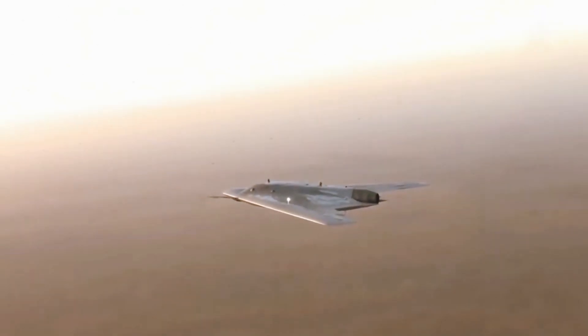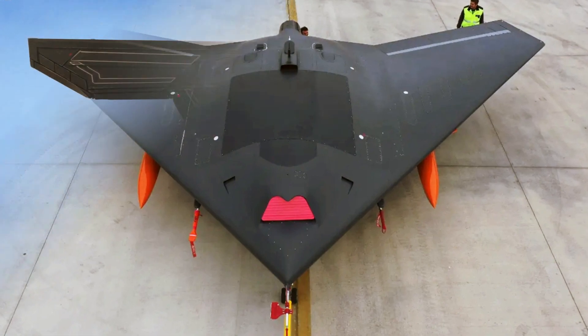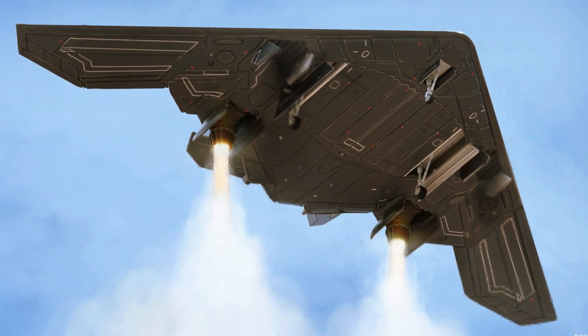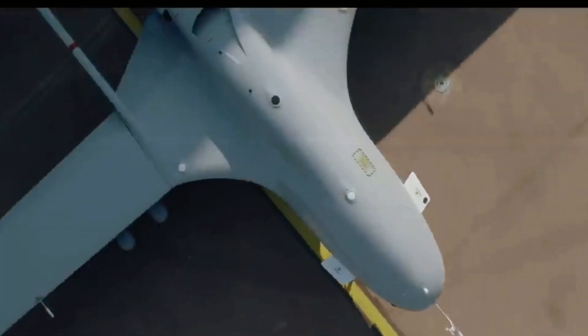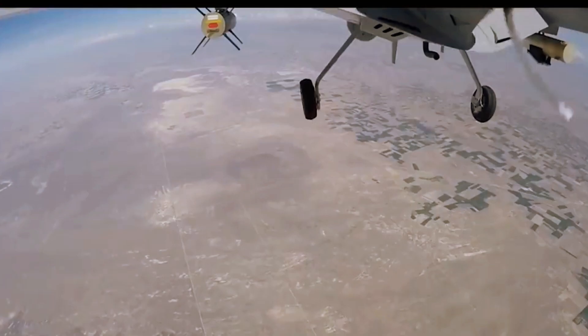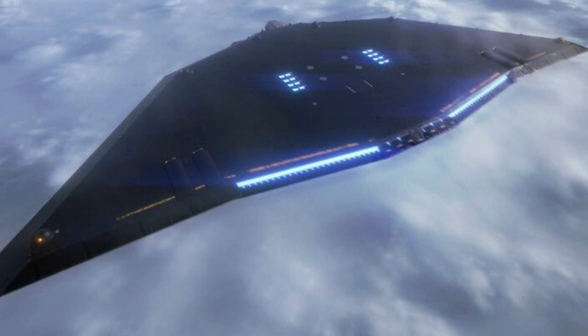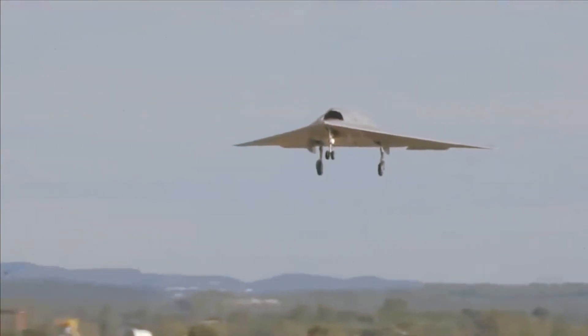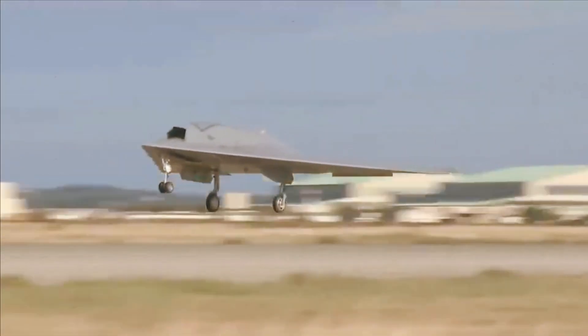Turkey has become one of the world's leading developers and manufacturers of reconnaissance and combat drones in recent years. Its Bayraktar TB-2 drones have been widely used in various conflicts such as Syria, Libya, and Nagorno-Karabakh. Turkey also exports its drones to several countries such as Qatar, Ukraine, and Azerbaijan, though it is not yet clear if Turkey plans to export the Anka 3 in the future.